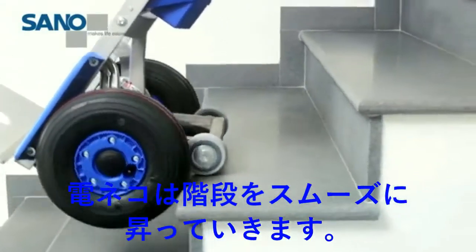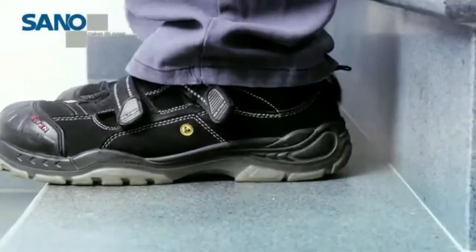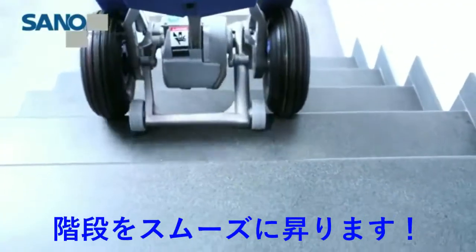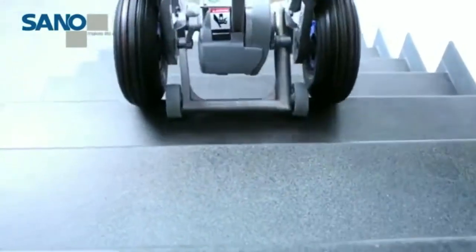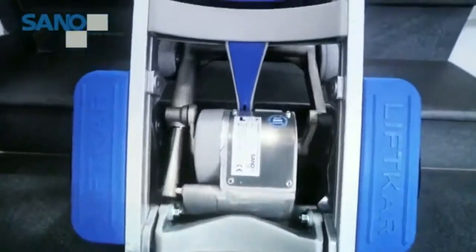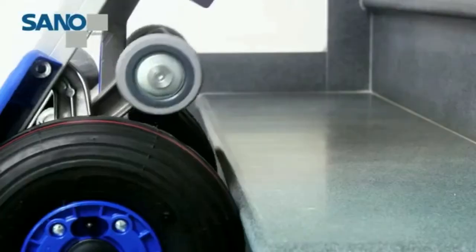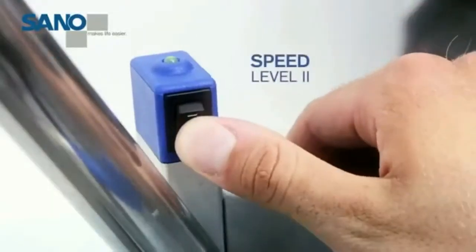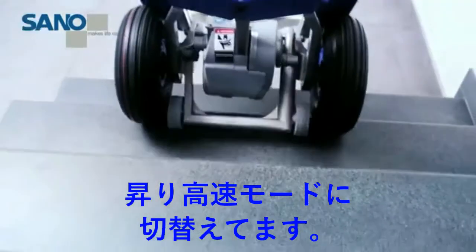The Lift Car SAL powered stair climber is as easy to use as a hand truck. You can handle stairs quickly and safely thanks to the battery-powered climbing mechanism. Going up, the Lift Car climbs onto the next step efficiently and precisely, all by itself. A second speed setting gets you up the stairs even faster.